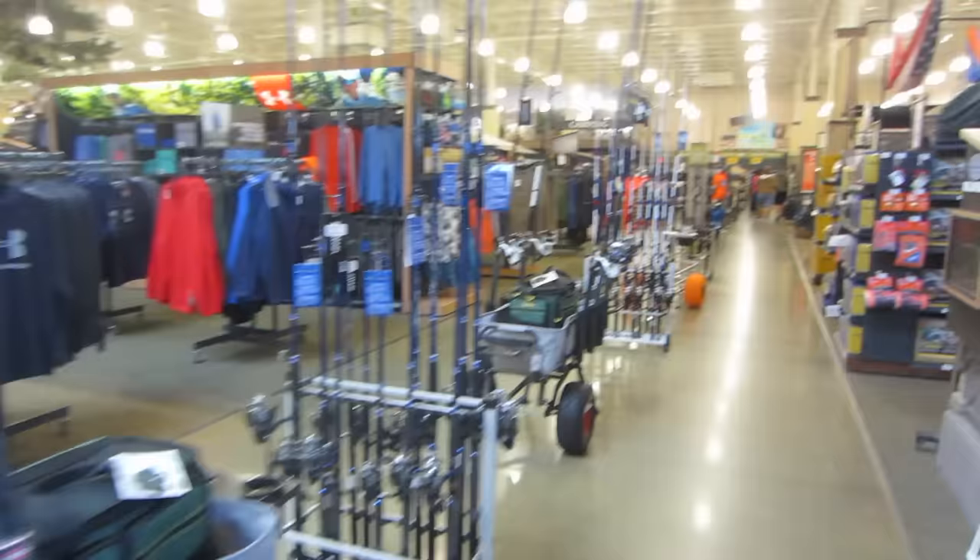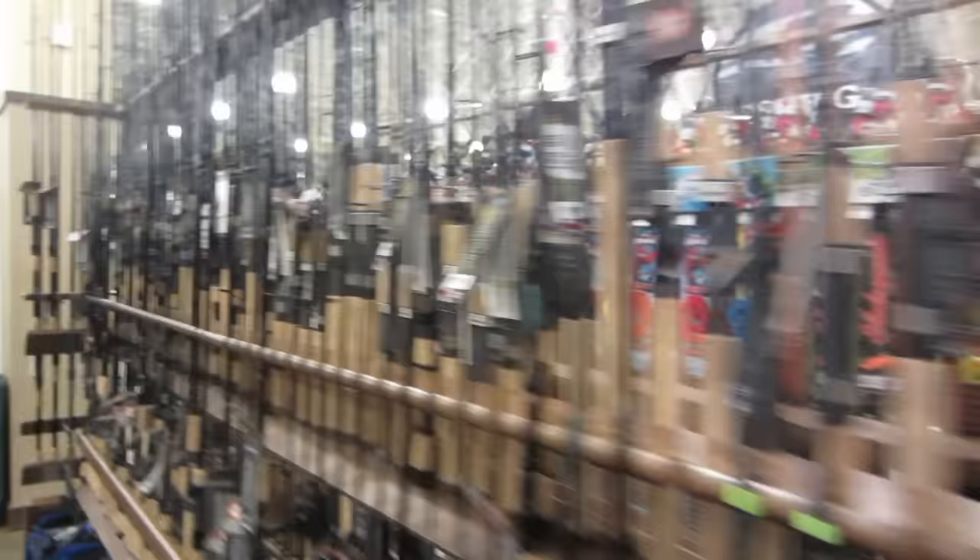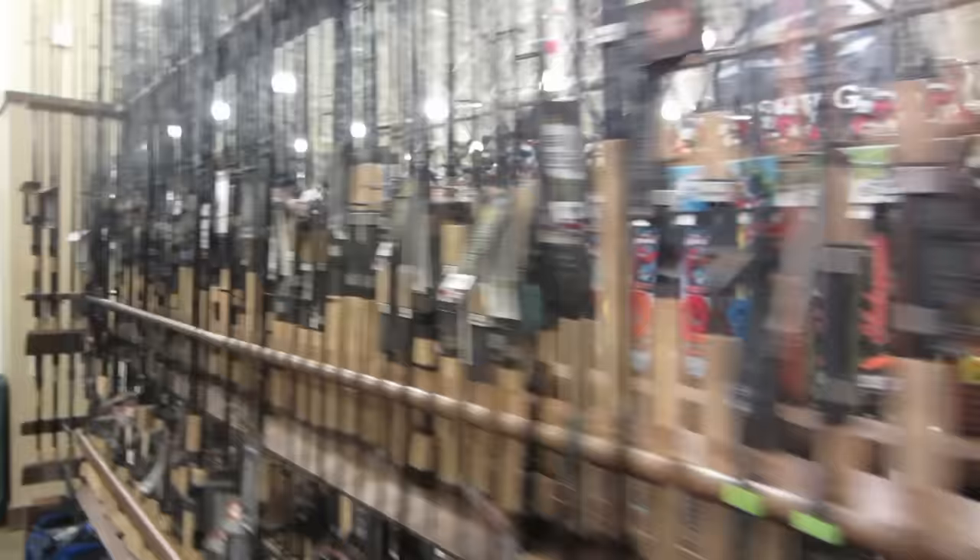Let's head right over to the fishing stuff. First thing I'm going to do is look for a rod and then I'm going to try to find a reel to go with it. Let's see what we can find here.